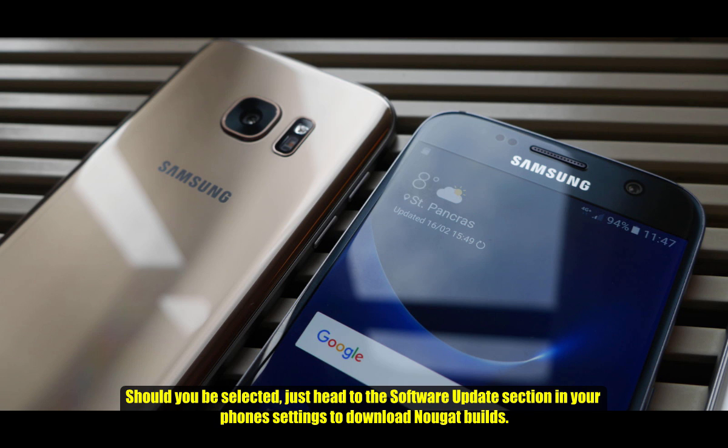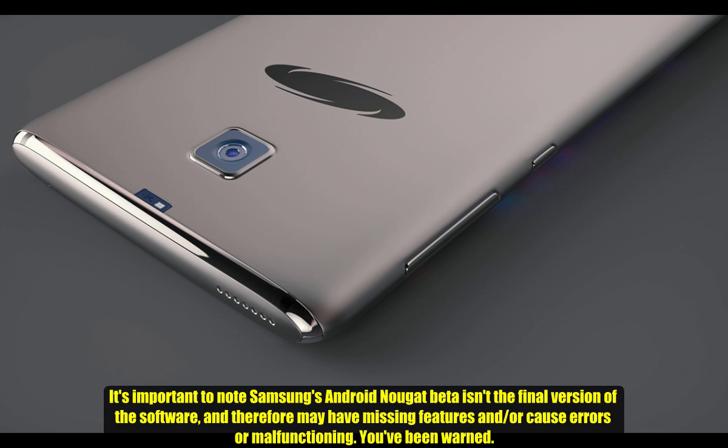Should you be selected, just head to the Software Update section in your phone settings to download Nougat builds. It is important to note that Samsung's Android Nougat Beta is not the final version of the software, and therefore you may encounter missing features and or errors and malfunctioning. You have been warned.